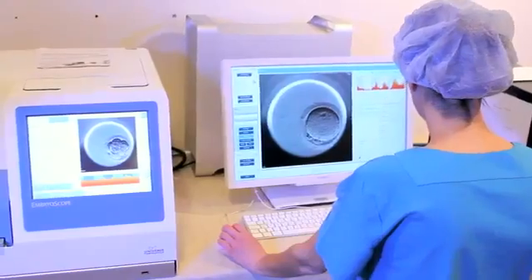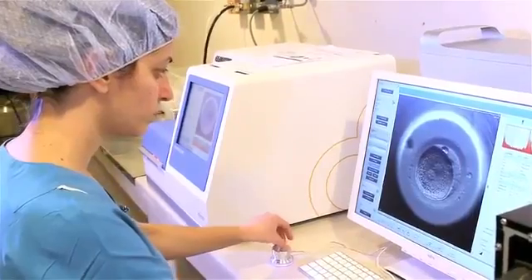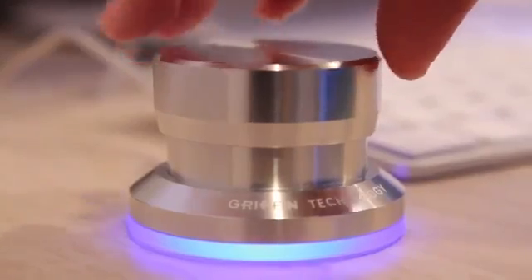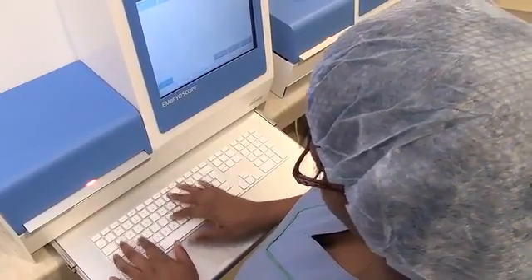This is very different to where we take out embryos on a daily basis in our normal previous tabletop incubators. By leaving them in the Embryoscope we know they go in on day one and they are really only taken out again on day five. So they are in a stable milieu which means nothing changes, everything is stable, and therefore it can only be to the benefit of the embryo during its development.